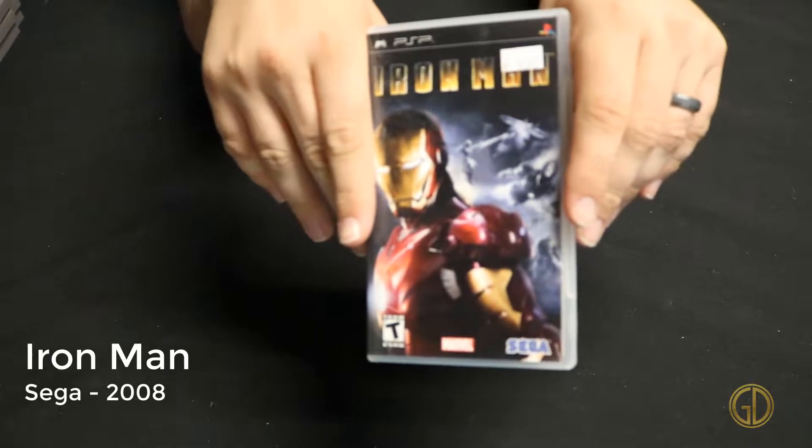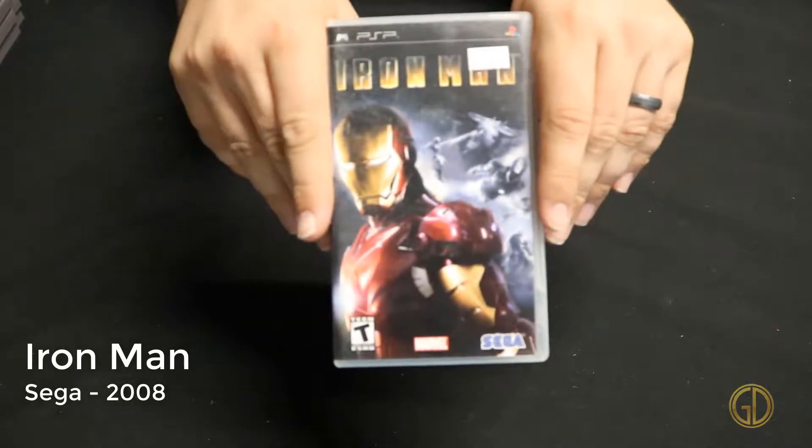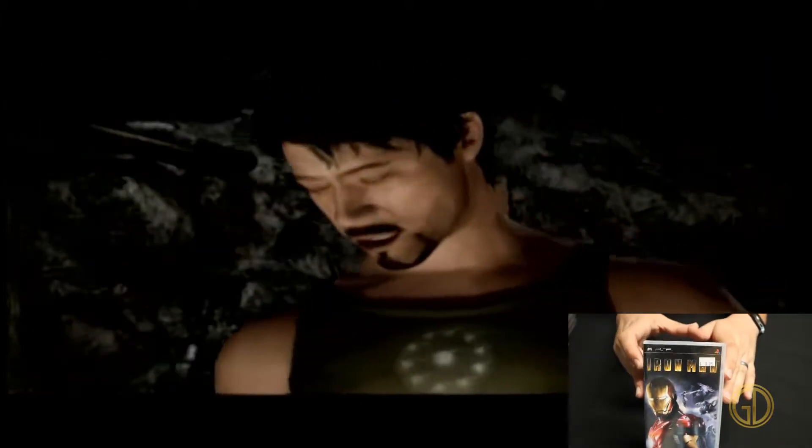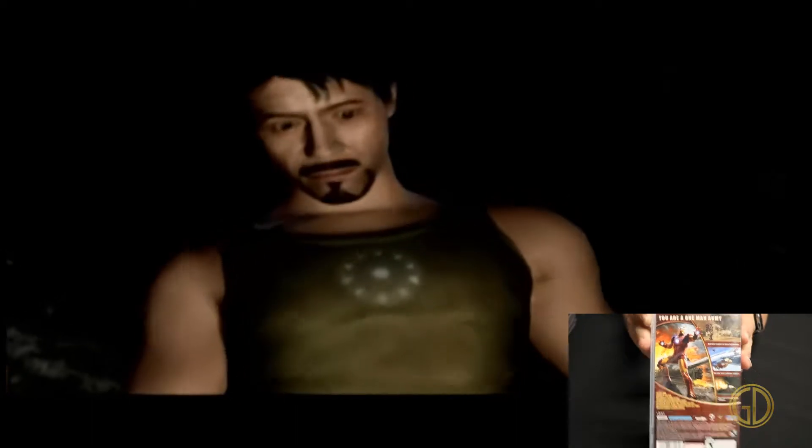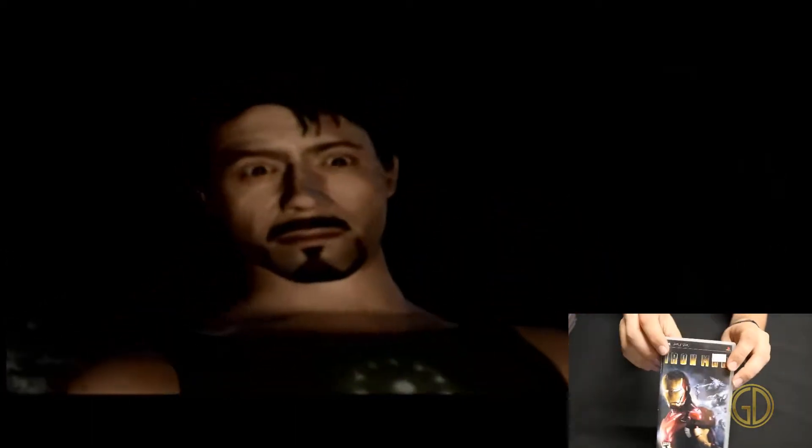Iron Man was released by Sega in 2008, and this is basically a video game adaptation of the Iron Man movie — the one that essentially launched the entire MCU. You're just playing through the whole plot of the movie. The likeness isn't really that of Robert Downey Jr.; they kind of went as far as they could without what seems like having an official likeness of him. But overall you play through the story of the movie with pretty good graphics, and it's pretty cool having it on a handheld.